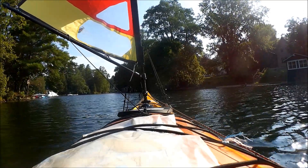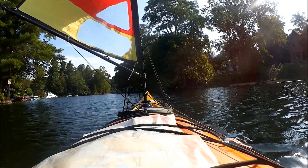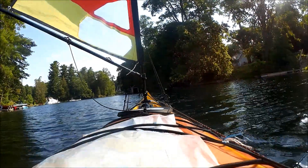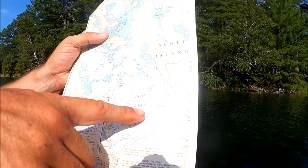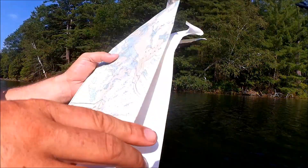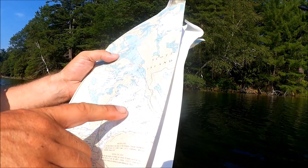Here we are sailing out through the channel towards Newboro Lake — actually I was mistaken, we're not heading out on Newboro Lake, we're heading out onto Indian Lake. Newboro Lake is actually two lakes after that — there's Clear Lake, then Newboro Lake. So I'm heading out on Indian Lake.